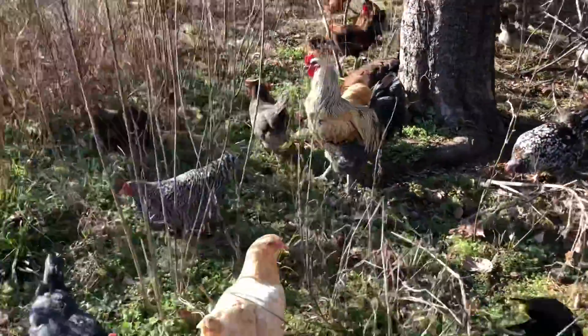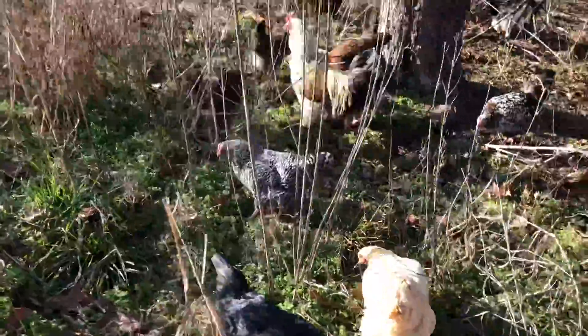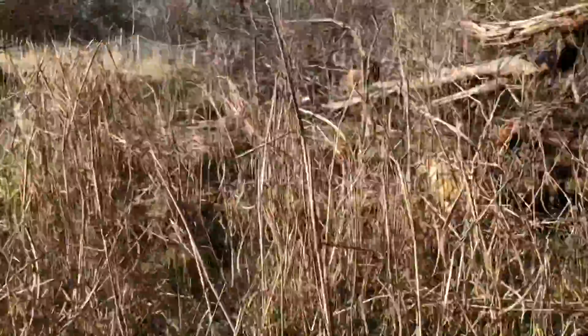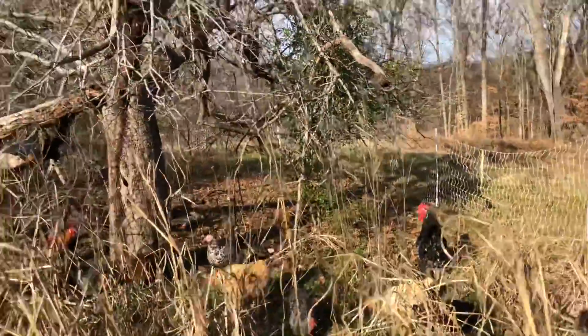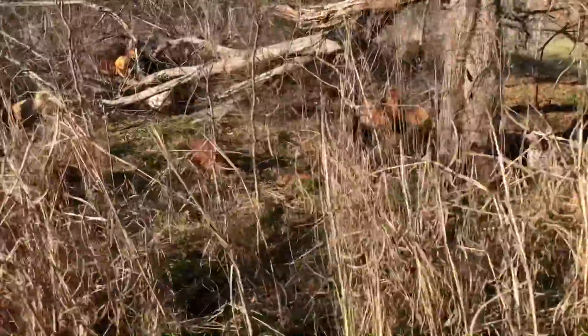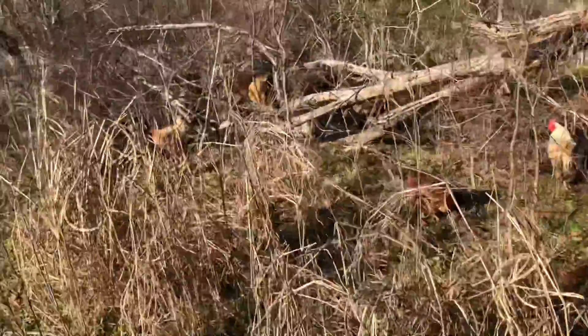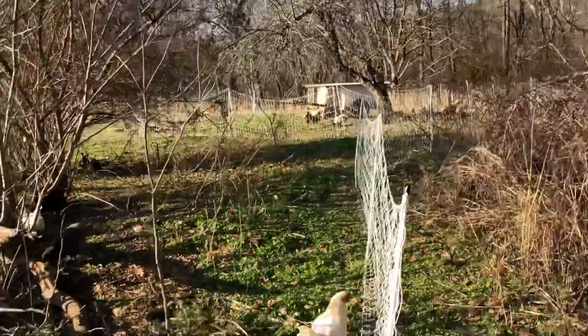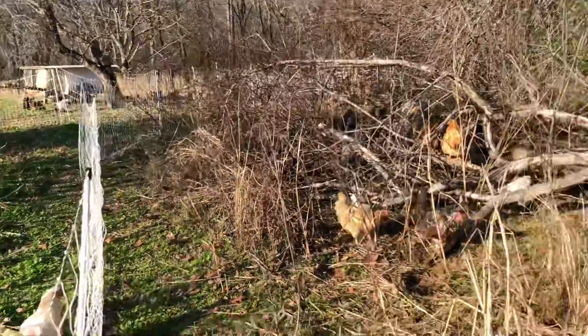Speckled Sussex, Chanticleers, Black Jersey Giants. It's also nice to have them start to clear all this out — I can see where I'm probably going to put some small oak trees and some hazelnut trees in here. There's already a bunch of wild farm raspberry that's taken over all of this area, and having them run through it has cleared it out.